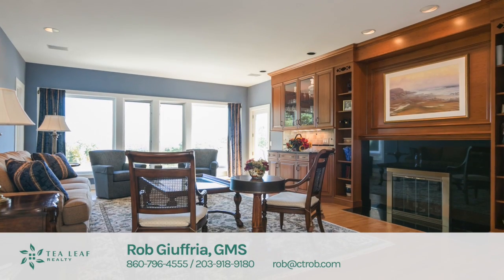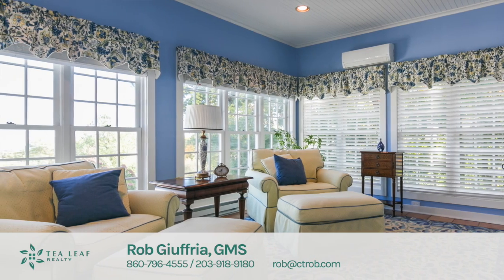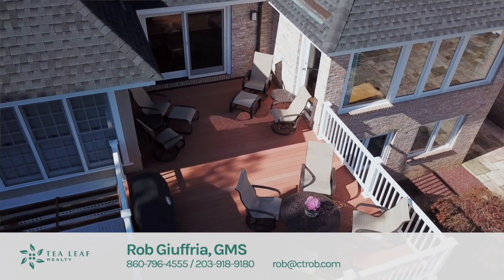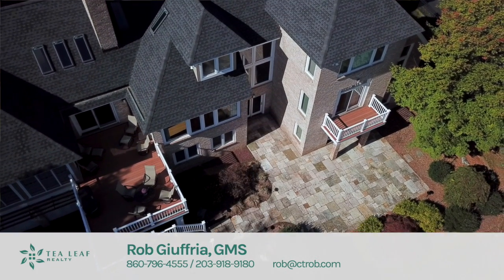The lower level has beautifully appointed family space and could facilitate an additional bedroom if needed. The backyard is absolutely beautiful with a wraparound deck and ample green space for outdoor entertaining.